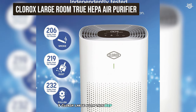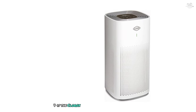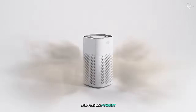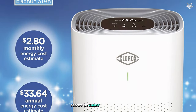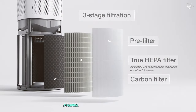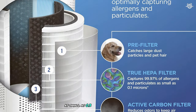Number 7: the Clorox Large Room True HEPA Air Purifier. This unit surprised me with its powerful performance and user-friendly features, making it a strong contender in the mid-range air purifier market. Designed for spaces up to 1,500 square feet, this Clorox model is suitable for large living areas, open concept homes, or even small offices. Despite its large coverage area, the unit maintains a relatively compact footprint, offering significant placement flexibility. The filtration system is impressive, featuring a true HEPA filter that captures 99.97% of particles as small as 0.3 microns.